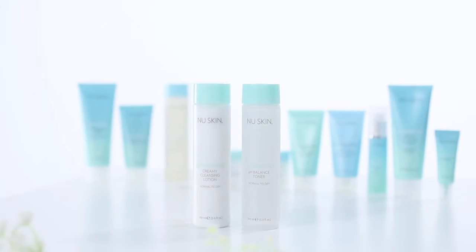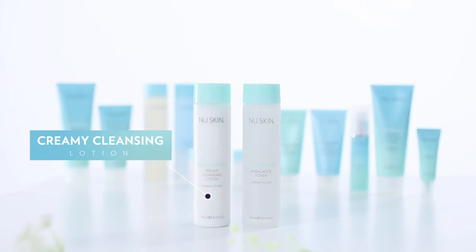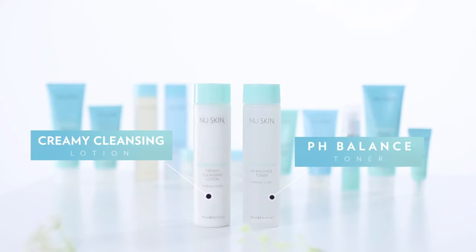Within this urban lineup we have products formulated especially for people with normal to dry skin and for people with combination to oily skin. If you have normal to dry skin, it's good to use the creamy cleansing lotion, which is going to add a bit of hydration, and then use the pH balance toner afterwards.